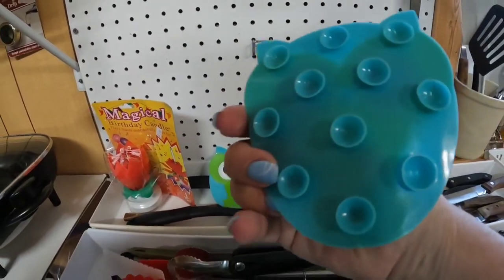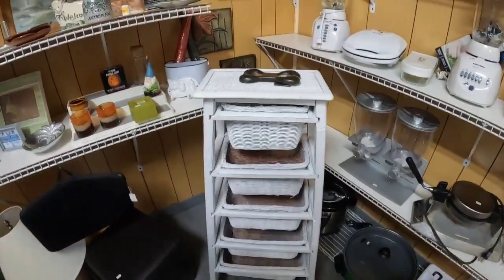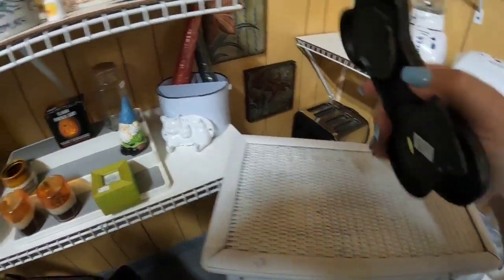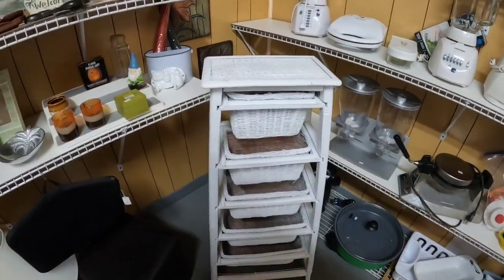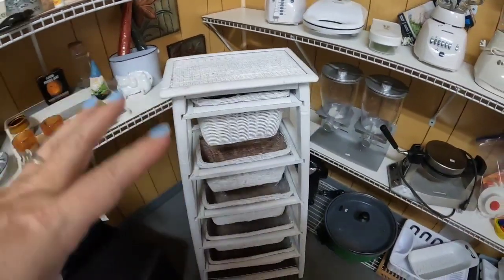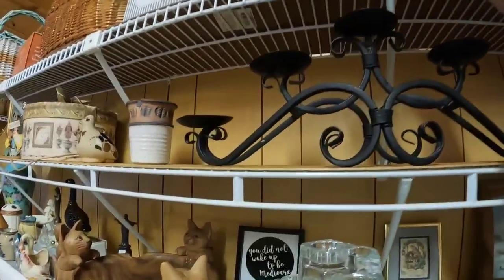These are cute little owl grippies for the jug. I really, really like this wicker shelf at $15 — that's not too bad. I don't have room in my car, but I might have to come get this with Brad's truck. It's almost like a ladder and these little baskets pull out. It would be really pretty functional storage. And I think I see a Longaberger basket up there.